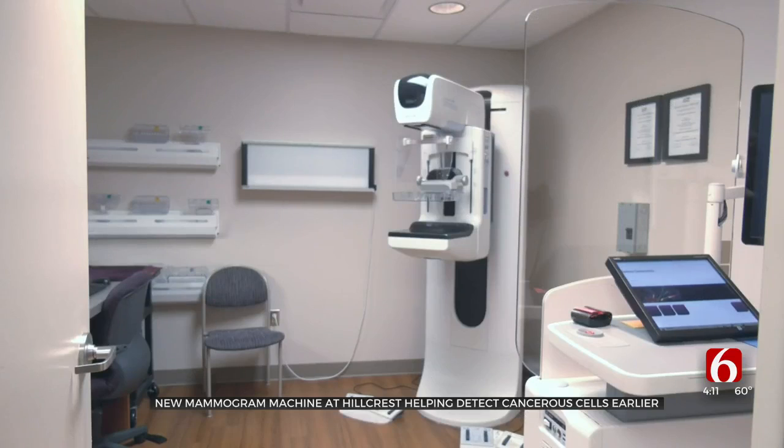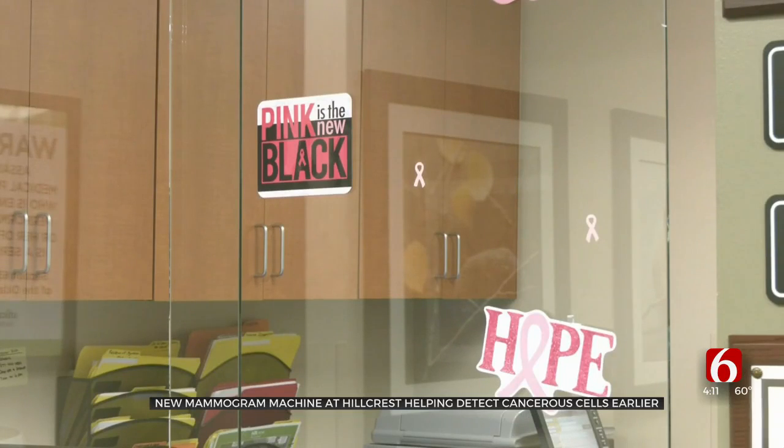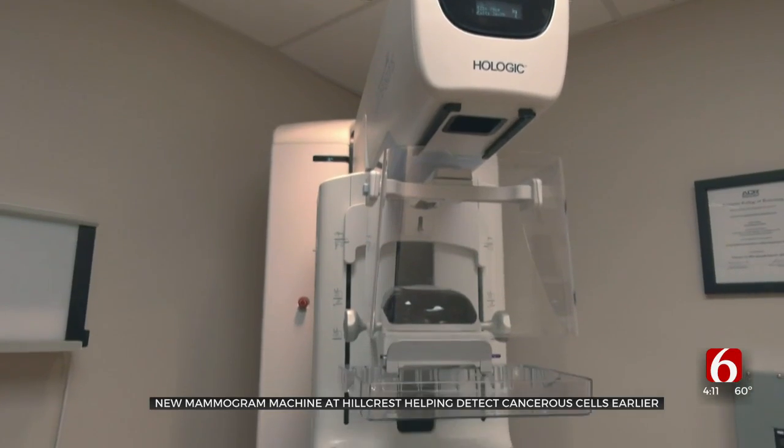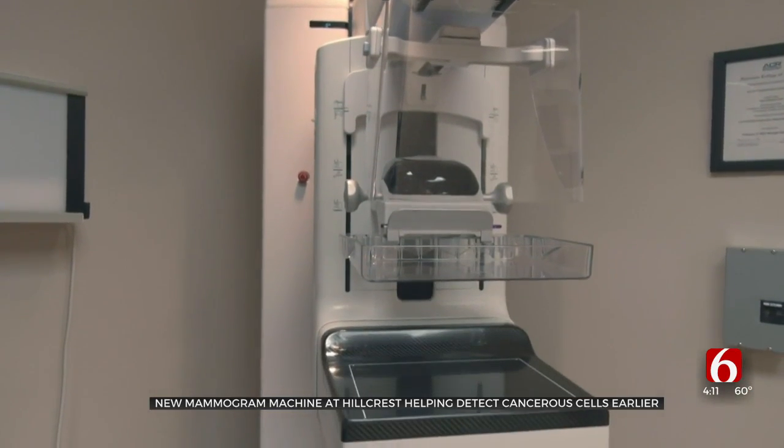You'll need a referral to get a 3D imaging scan at Hillcrest, but doctors say that this is helping them find cancerous cells and tumors faster than before. In just three weeks, this 3D machine has already helped more than 360 women. Hillcrest says it's doubled the number of mammograms in the last two years. This is the second 3D imaging machine the hospital network has.